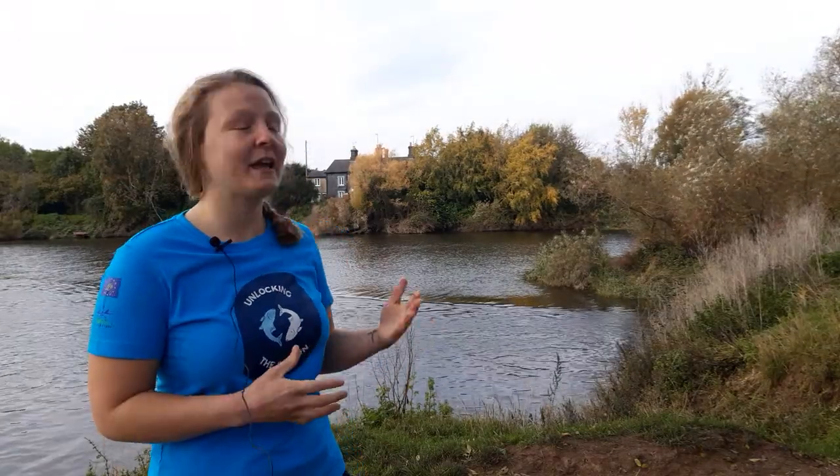Later today you'll be traveling upstream and finding out all about our engineering works for weirs that will create fish passage for years to come. We came down to Upper Lode Weir today because it's a really important place for the Unlocking the Severn project. It's where a lot of our important data is collected on the Twait Shad and it's where our citizen science takes place.